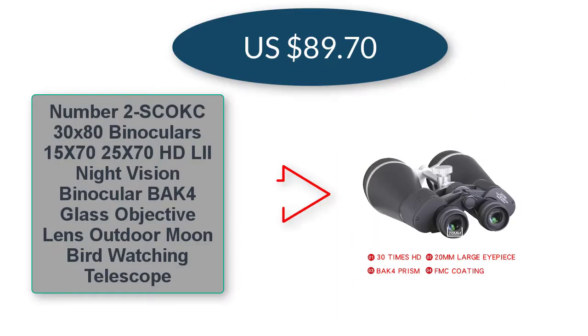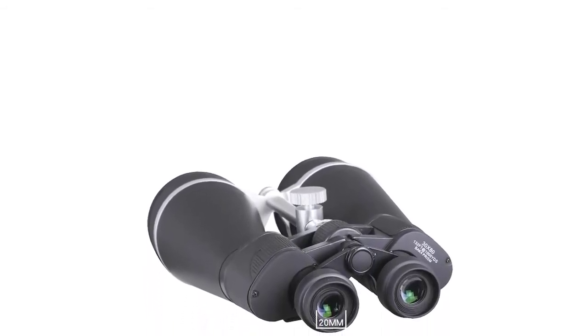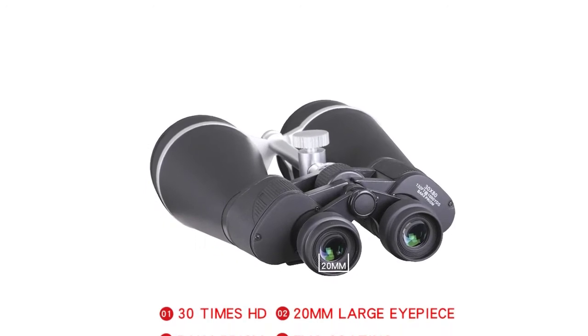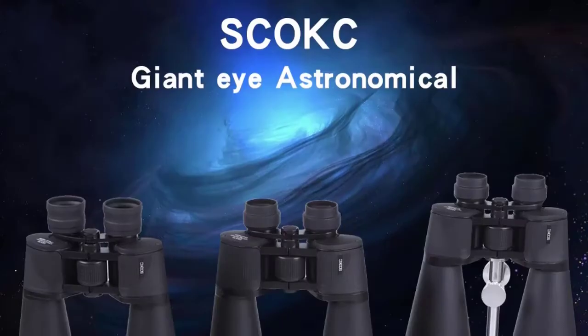Number two: SEOKC 30x80 binoculars — also available in 15x70 and 25x70 — HD LLL night vision binocular, BAK4 glass objective lens, outdoor moon and bird watching telescope — $89.70 US dollars. Objective lens diameter: 80mm.